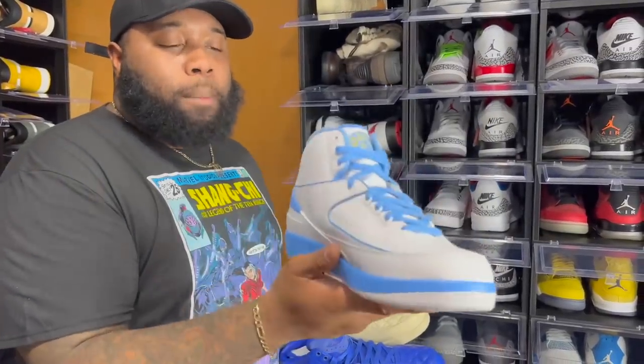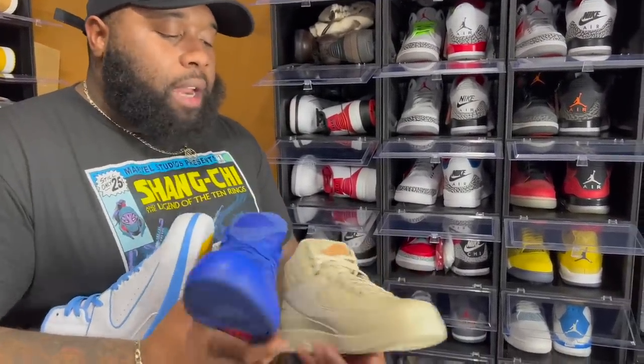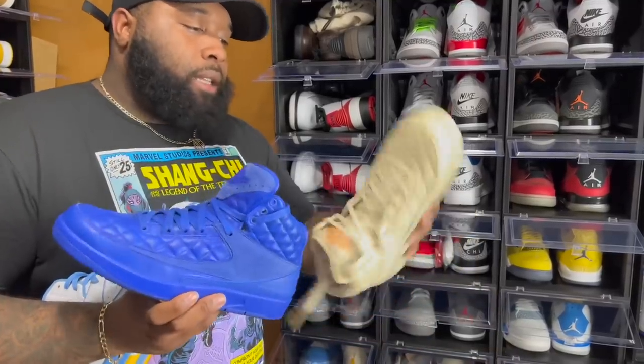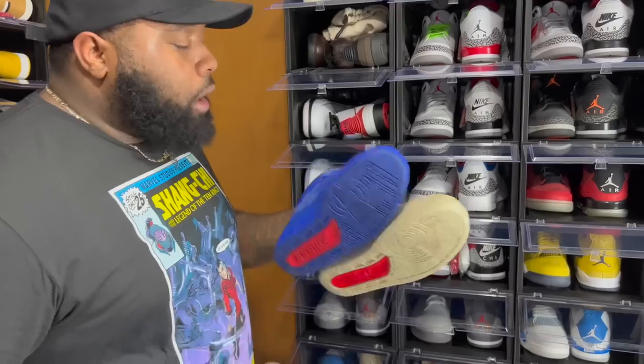Next we got the Jordan Two Mellows — love the Mellow twos. Melo was a GOAT when he played in Denver. Last but not least we got the Just Don's — the beach colorway and the OG blue. I wish I'd kept the Arctic Orange; those dropped friends and family and I didn't want to pay that much.